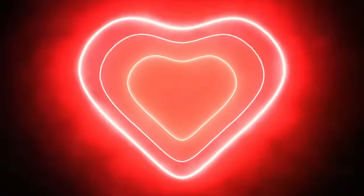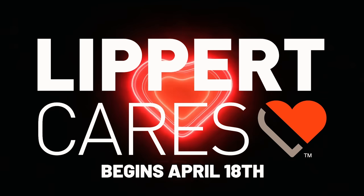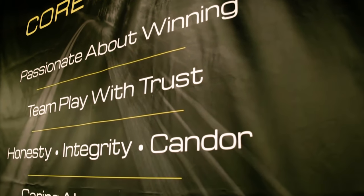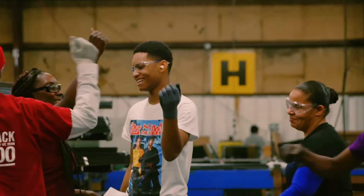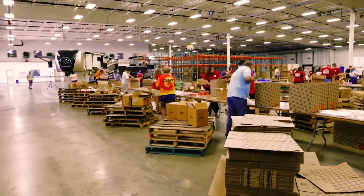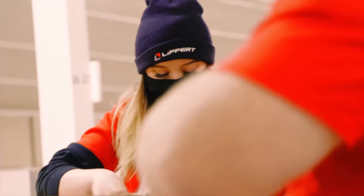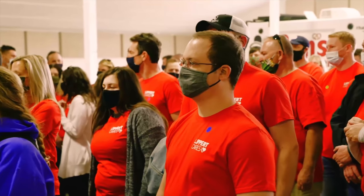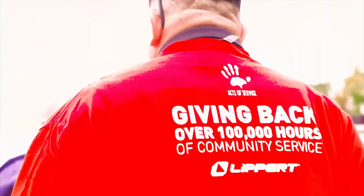Big shout out to our sponsor Lippert — this episode is sponsored by Lippert. This week is National Volunteer Week. As Lippert Brand Ambassadors, we encourage everyone to volunteer in their community. The Lippert Cares Initiative believes business can be a force for good, giving back over 100,000 volunteer hours per year. This week we are volunteering at Sea Island Habitat for Humanity. Use hashtag Lippert Cares so we can see your amazing work. Thank you so much to Lippert for sponsoring this video.